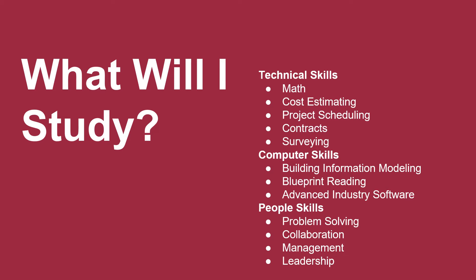You will learn technical skills such as math, cost estimating, project scheduling, contracts and surveying; computer skills such as building information modeling, blueprint reading, and relevant industry software; and people skills such as problem solving, collaboration, management, and leadership.